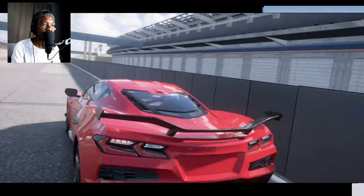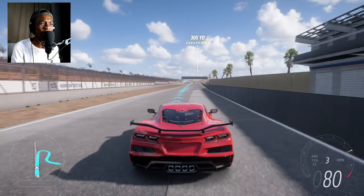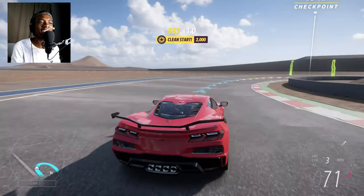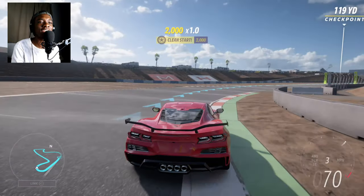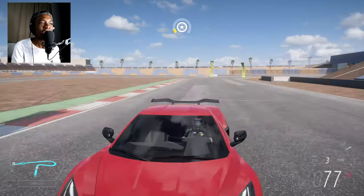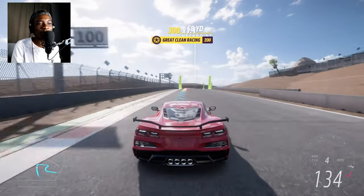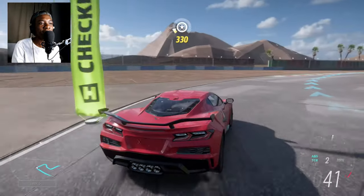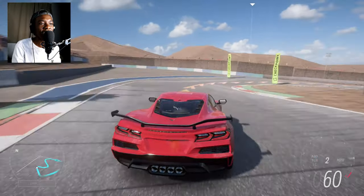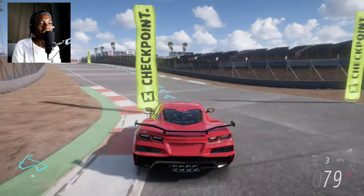Now it's time for the Z06. Listen to that sound — this Z06 sounds like a supercar, not a muscle car. It sounds like a Ferrari 458 or McLaren 720S — that exotic high-pitched sound. It's drifting a little because it's rear-wheel drive. I like the raw V8 sound of the E-Ray better, but the Z06 does sound exotic — more like a 458 than a muscle car.